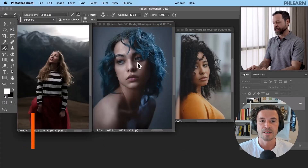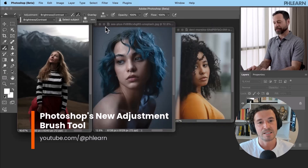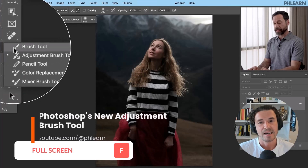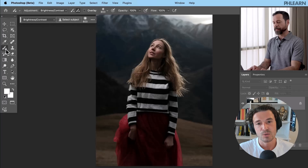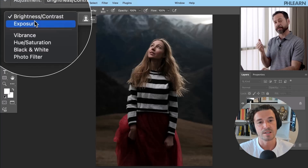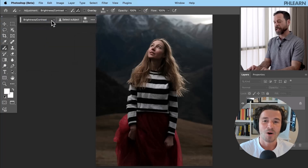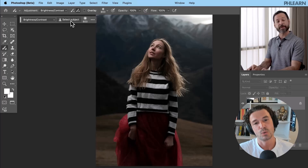The main release of Photoshop introduces the adjustment brush tool, which allows users to paint adjustments directly onto their images for more precise editing. Key features include a range of adjustment types such as brightness, contrast, exposure, vibrance, hue, saturation, black and white, and photo filter, all selectable from the new contextual taskbar.